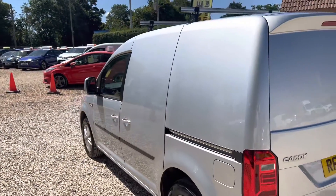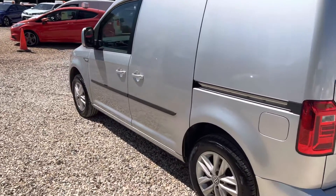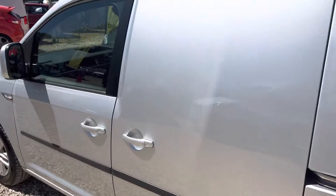Down the near side, again really nice bodywork. Got our side loading door.